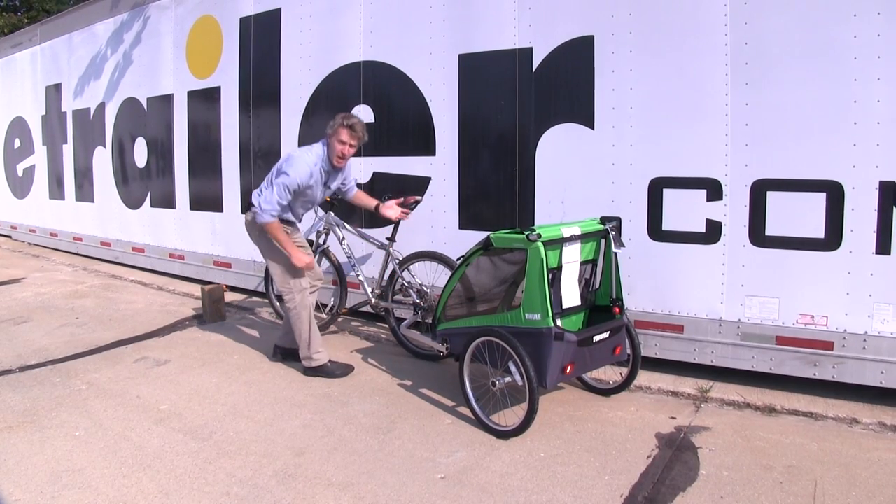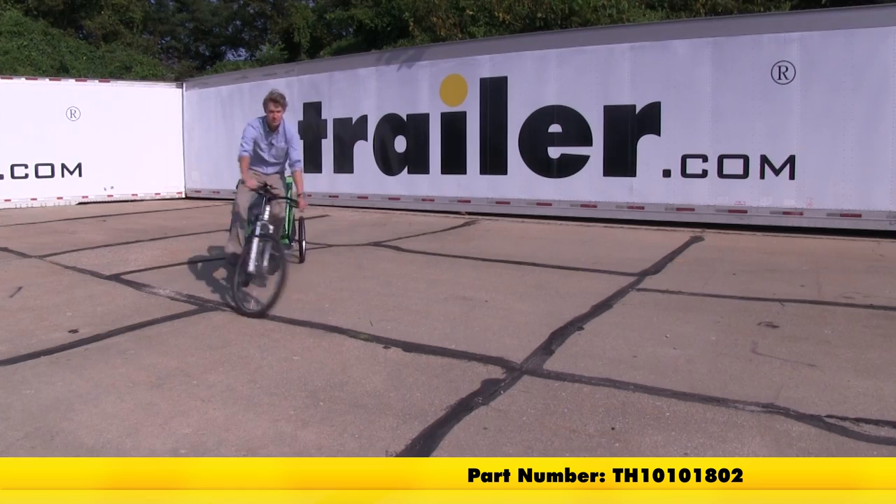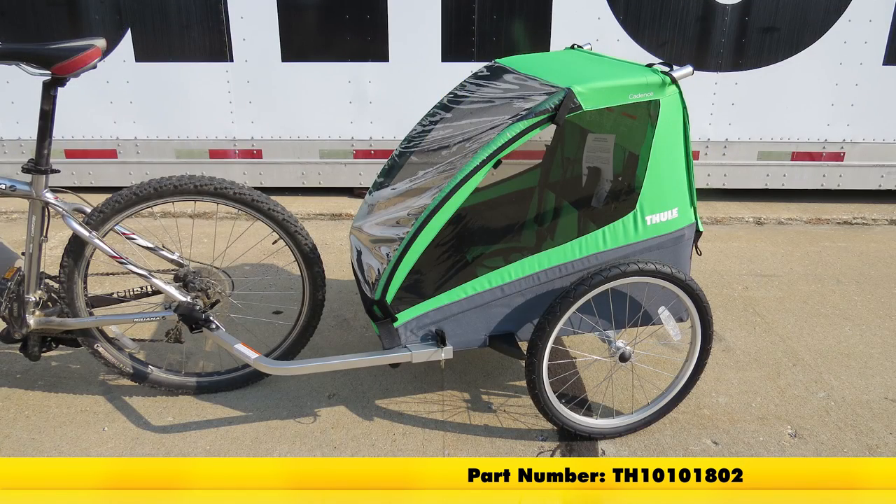And just like that, we're ready to head out on an adventure. And that's going to complete our look at the Thule Cadence bike trailer for two children, 12 months and older, part number TH-101-01802.